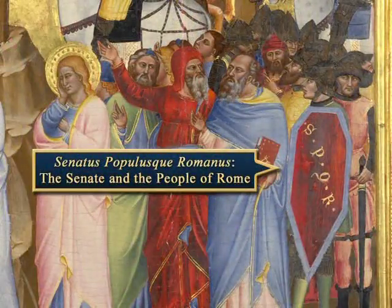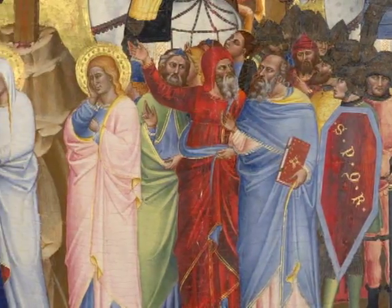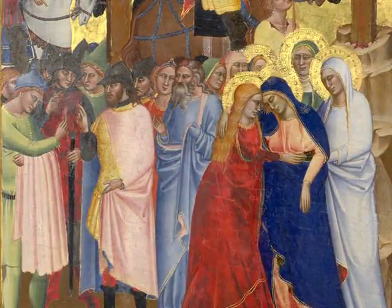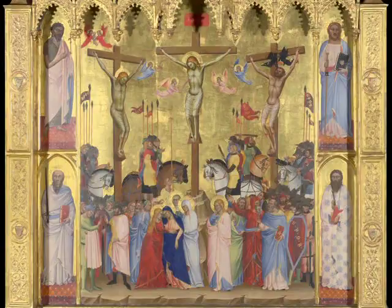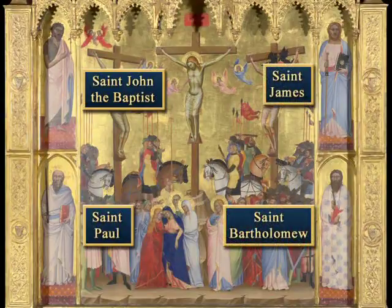The shield is inscribed SPQR — for Senatus Populusque Romanus, the Senate and the people of Rome — to help establish the historical nature of the event portrayed. There is a sense of weight to individual figures, and they interact realistically while they overlap in space, yet it is still set against an abstract, timeless gold background. In addition to the main scene, four male saints are shown at larger scale in separate compartments: at left, John the Baptist and St. Paul, and at right, St. James and St. Bartholomew.